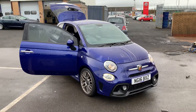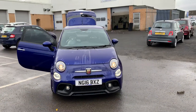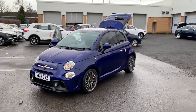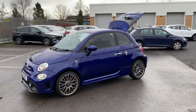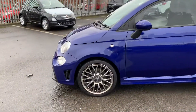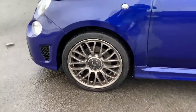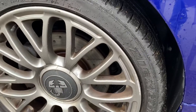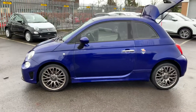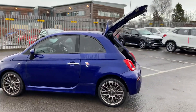Hi guys, Simon here from Richard Hardy in Ashington. I just want to show you around this absolutely stunning Abarth 595 70th Anniversary Edition on a 2016 16-plate. This car is finished in Podium Blue Metallic, which in my opinion is the best looking colour you can get. It has anthracite 16-inch alloy wheels, and you can just see behind there the drilled and grooved brake discs on the front and rear of the car, along with LED daytime running lights.